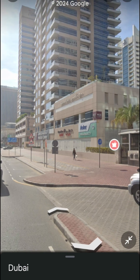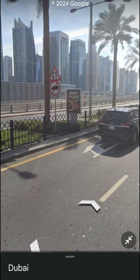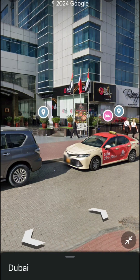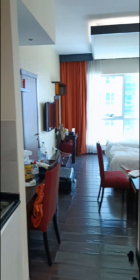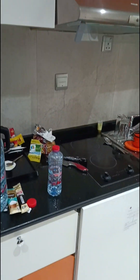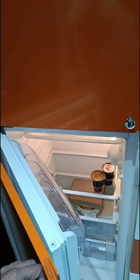There is a shopping center called Carrefour nearby. Let's take you inside the hotel room. This is my room in Dubai. This is the kitchen I got — there is a washing machine here, and this is the fridge, a small fridge.